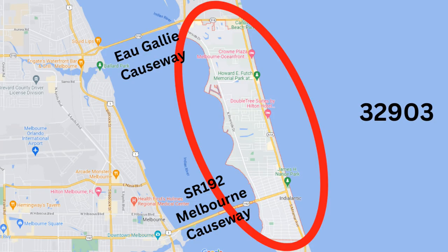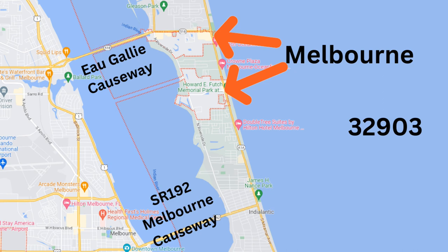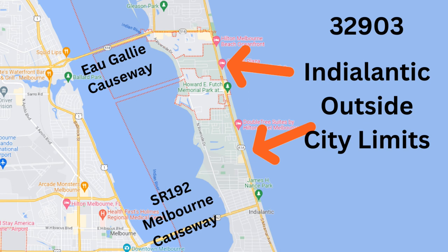The 32903 — this section of our barrier islands is from the O'Galley Causeway to just south of 192. The city of Indy Atlantic is near 192. The section right along O'Galley Causeway is actually the city of Melbourne. The space in between those two is considered Indy Atlantic, but you're outside the city limits — it's the unincorporated part of Brevard County.